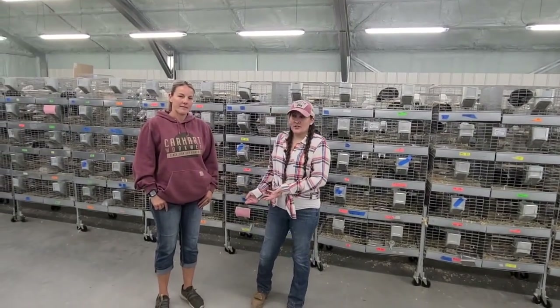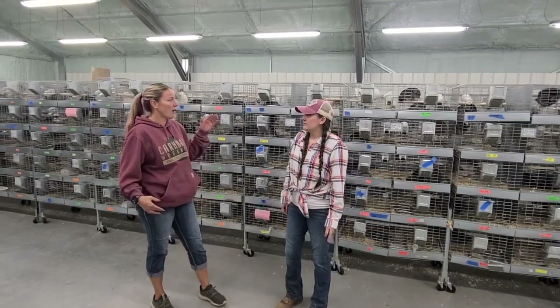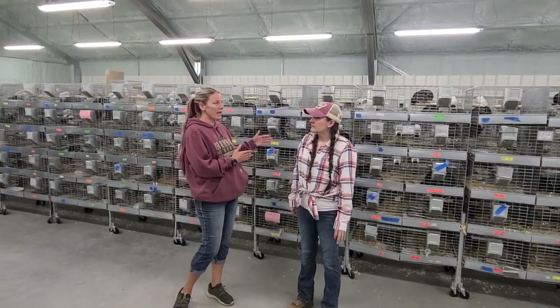This is my ranch manager, Danae. Hi, I'm Danae. I'm going to be showing you our grower section. This is where we take all of our weaned animals.